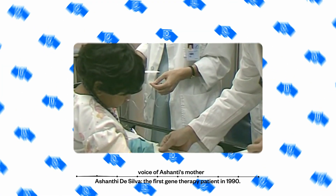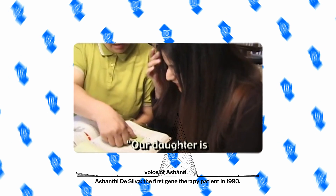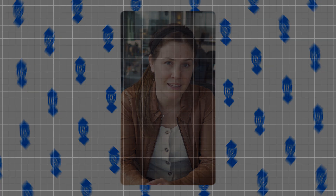I wrote in my journal: a great day for the world, a great day for medicine. Gene therapy has been approved. Our daughter is the first patient in the world to receive gene therapy. Then the entire field was set back years after the tragic death of 18-year-old Jesse Gelsinger in 1999. Not only was Jesse's death tragic, but it resulted in the collapse of the field of gene therapy research, setting its progress back years.